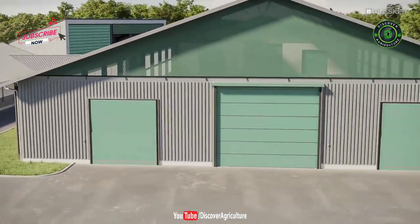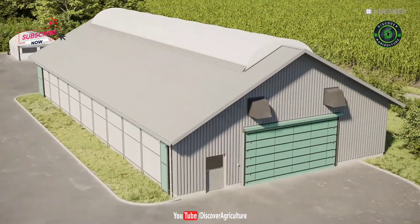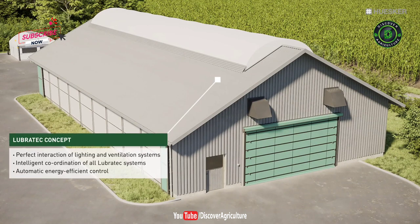On request, we will work with you, your architect and experienced veterinary surgeons to develop an integral indoor environment concept to improve the health of your livestock, delivering one-stop solutions with perfectly coordinated system products tailored to your specific needs.